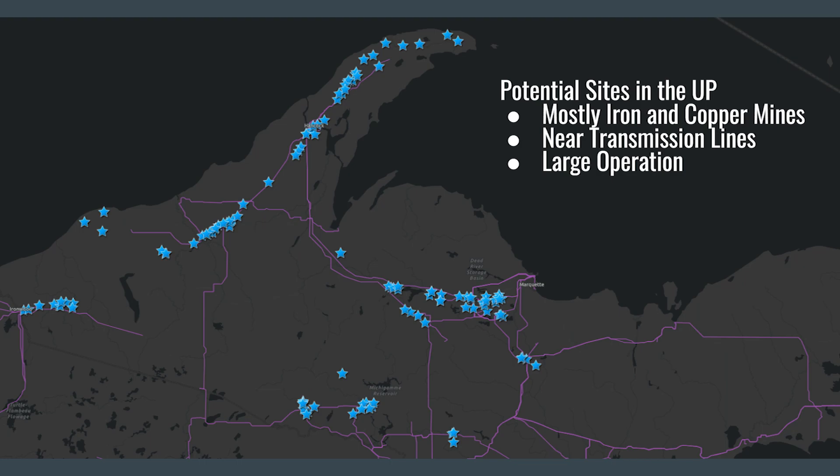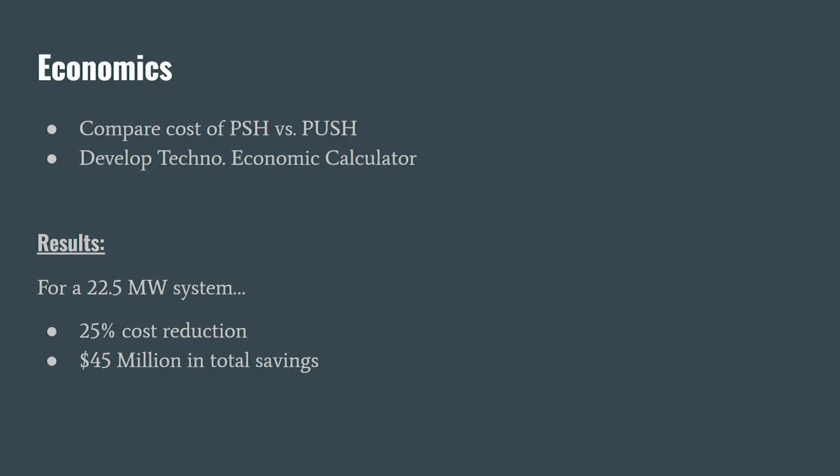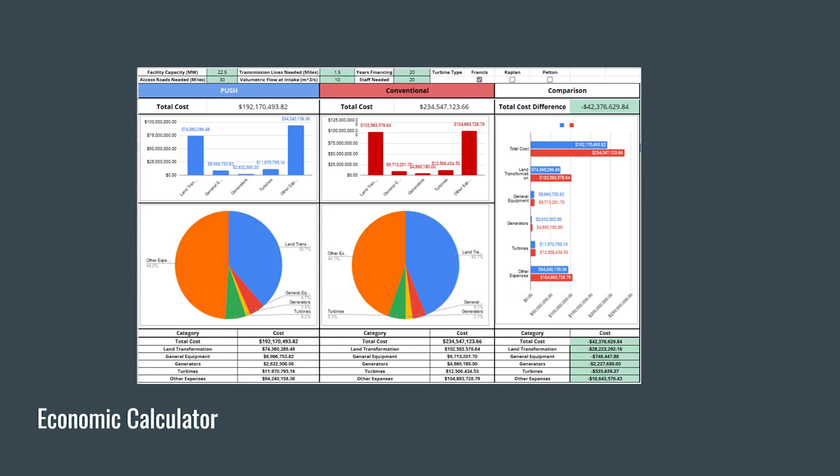Our team also looked to prove that PUSH was economically viable. As we were utilizing abandoned mines as one or both of our reservoirs, land transformation costs are theoretically much lower. Using data pulled from PSH plants published since 2000, the team determined which costs would remain the same and which may change between a PUSH and PSH system. This data was used to determine a per-megawatt cost for land transformation, electrical infrastructure development, access road development, and other investment areas. The team has shown that for a 22.5-megawatt system, creating a PUSH system instead of a PSH system could save over $45 million — a nearly 25% cost reduction.